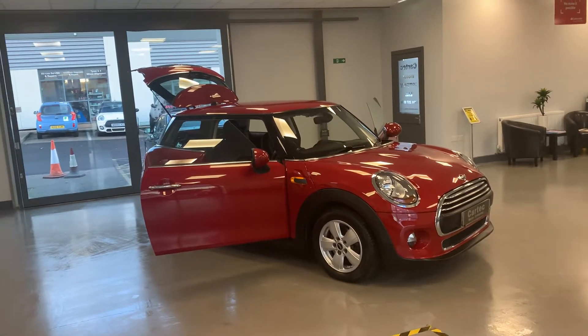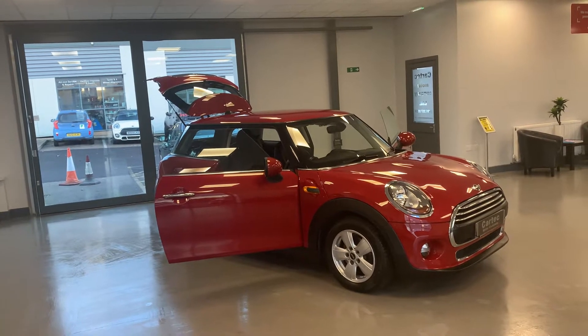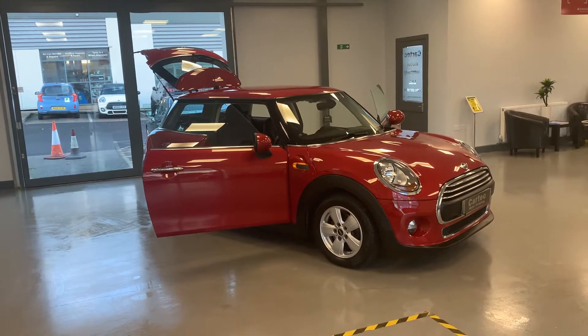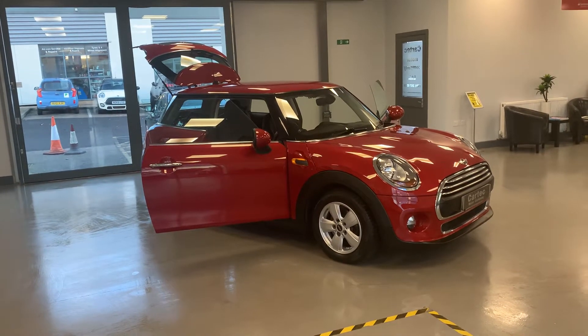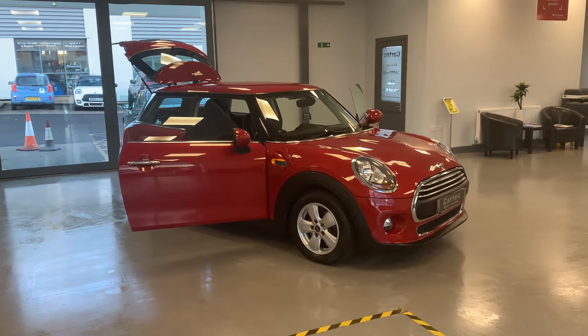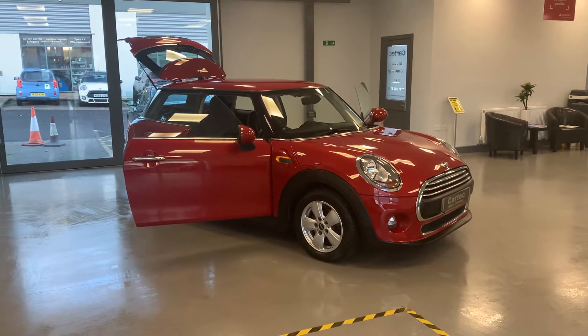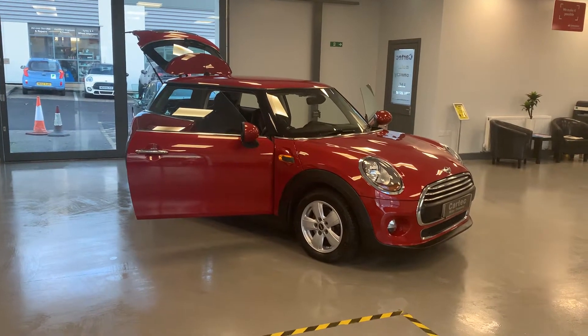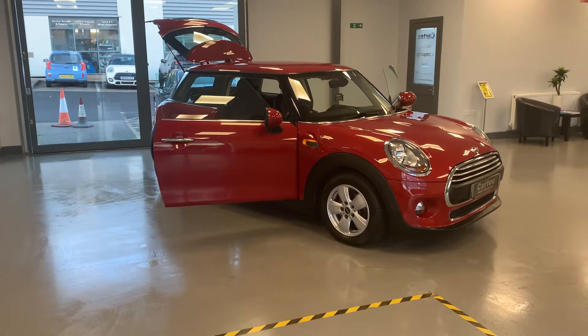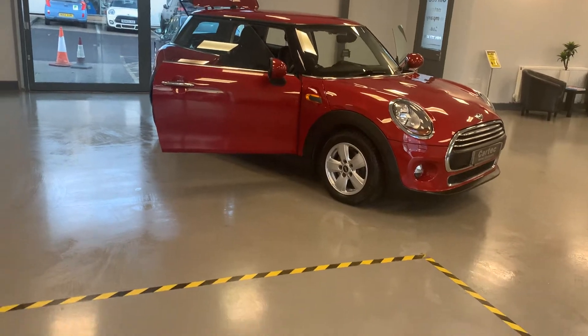Hi folks, welcome back to Car Tech. Here we have for you a 2015, 15-plate Mini One hatch 1.2 — only 20 quid a year road tax, 28,160 miles on the clock. It has Bluetooth streaming and alloy wheels. It's a Mini One so it's not massively spec'd up, but it is a lovely, lovely car — very low mileage, well looked after. I'll take you around the car.